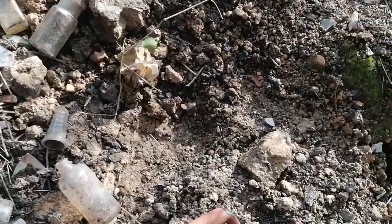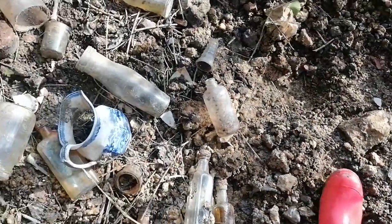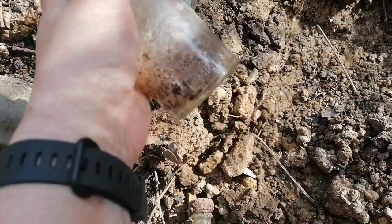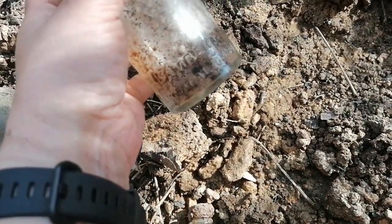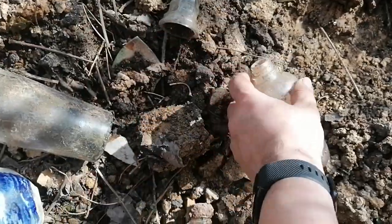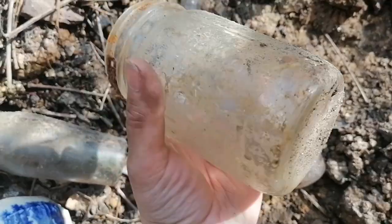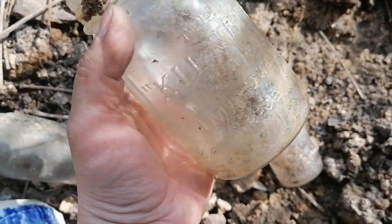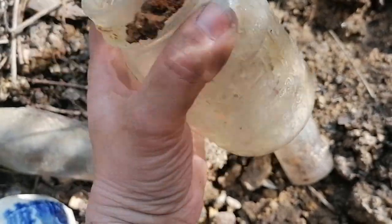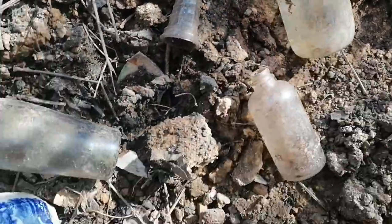What else do we have? That's got something on it — Lambert Pharmaceutical Company. And I've just noticed: another Kilner jar! That's coming home, definitely coming home. So we've got a smaller lid that Dave found — awesome.